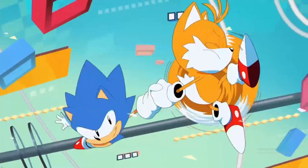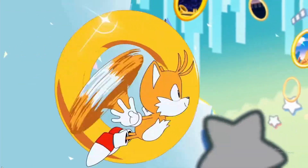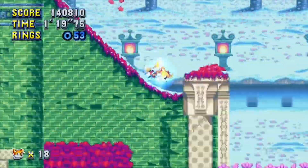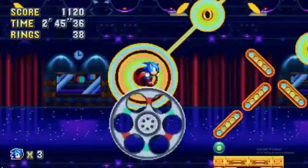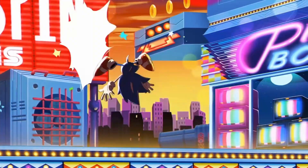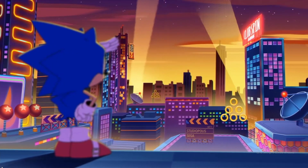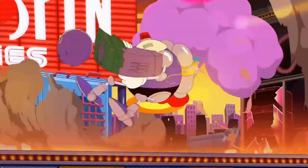Dr. Eggman and his robotic henchmen, the Hard-Boiled Heavies. If you're interested, get it while it's available — the link will be in the description and in the comment section. You can also play with a friend if you want to.